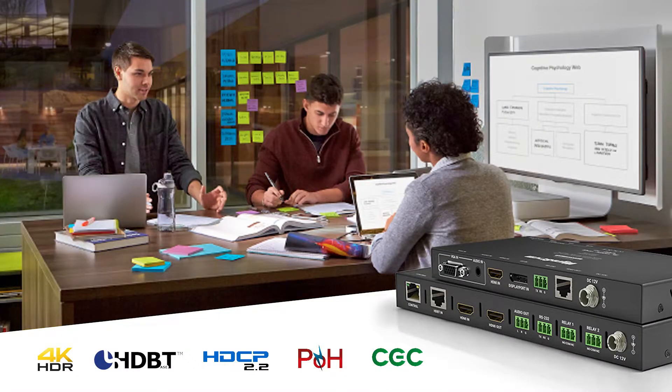Hi, I'm Jessica from WireStorm with the latest in our growing range of exciting meeting and huddle room solutions. Introducing the EX-SW0301H2 Smart Switching Extender, a true meeting room in a box.